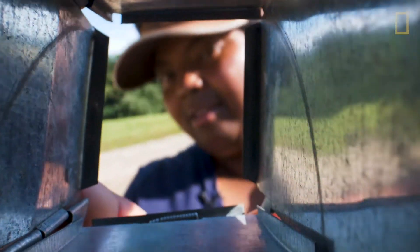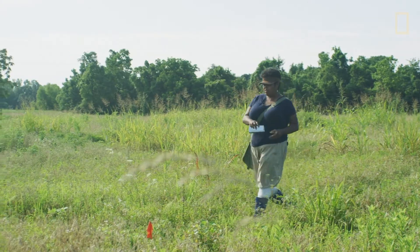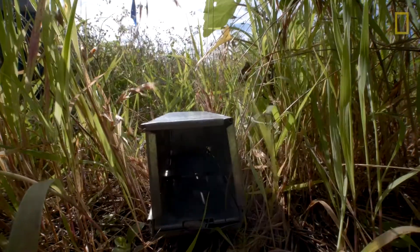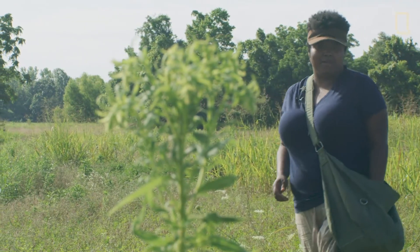I like these small traps because they carry well in your bag. I open them up, and they're ready to go. And then when I find the perfect place where I think mice may be, it's just as easy as that to set them. I come back just a couple hours later, and I can catch a mouse if they're out here.